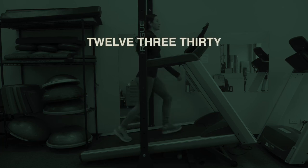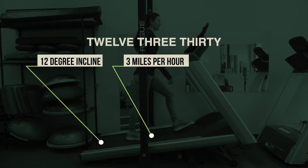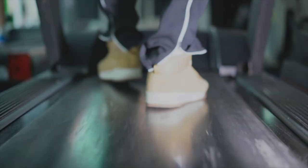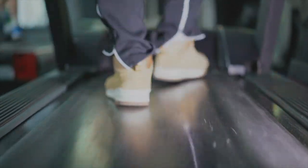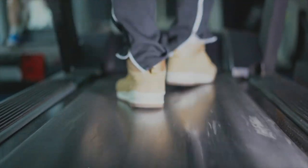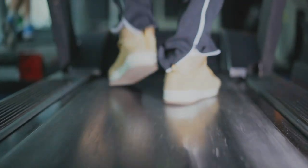12-3-30 stands for 12 degree incline, 3 miles an hour, for 30 minutes. It's basically walking uphill on a treadmill, and the idea is to do it for as many days as possible. Everyone is different — you don't have to be at 3 miles an hour at a 12 degree incline to make this work for you. Walking uphill on a treadmill is an excellent activity for anyone because you are increasing your cardiac output over a long period of time and doing it on a frequent basis.